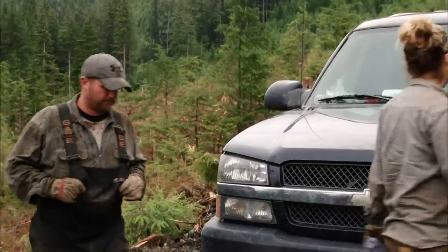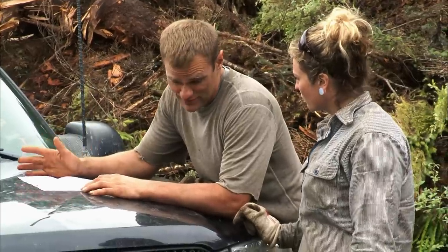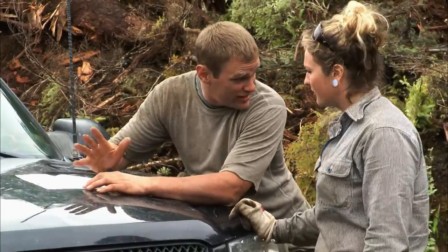All right, here we are guys. I got good news or I got bad news. What's that, Joe? The bad news is we got to clean creeks today. The good news is there's plenty of them.